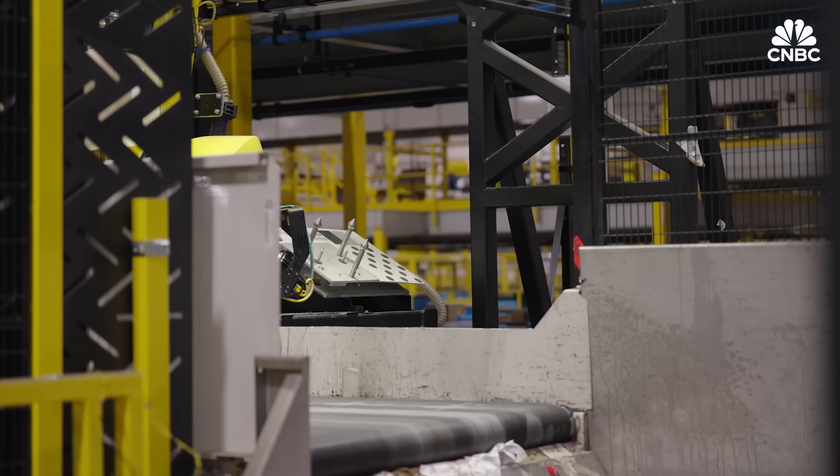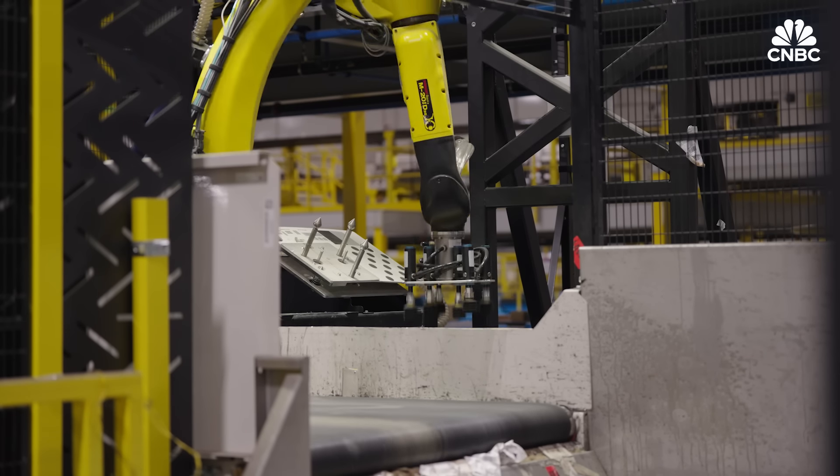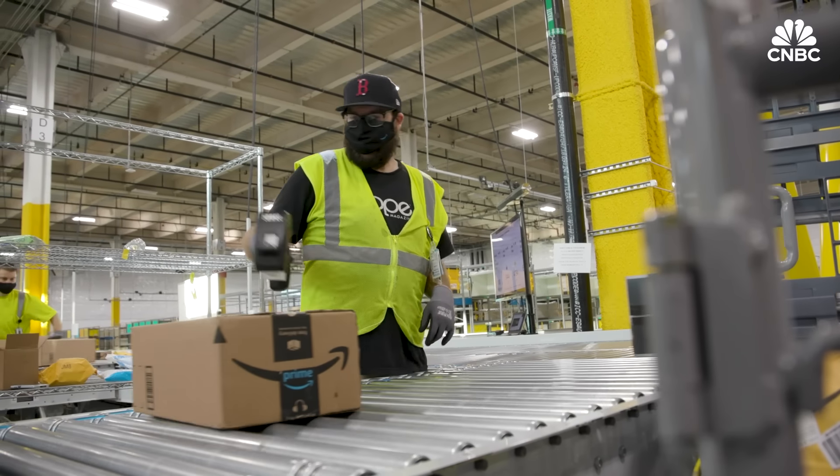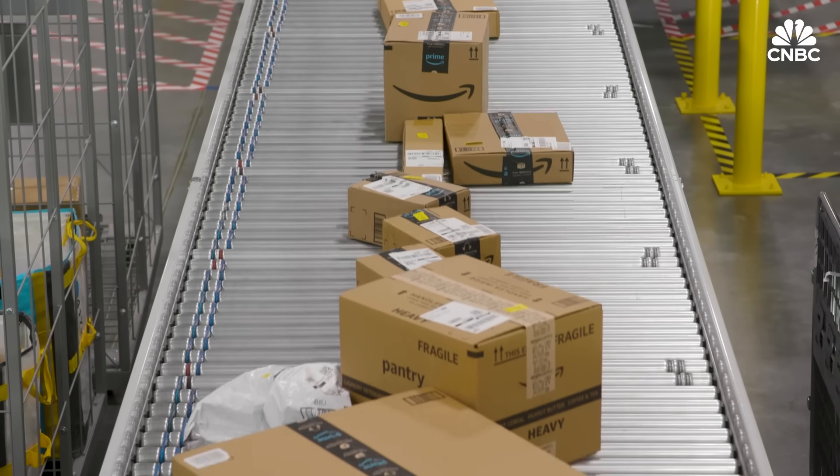One study found that each robot adopted in manufacturing replaced about three workers. Other research shows that companies that deploy more robots add more jobs overall. The truth is, at the end of the day, Amazon's responsibility is not to employ a million Americans, even though it does. Their responsibility is to their shareholders.